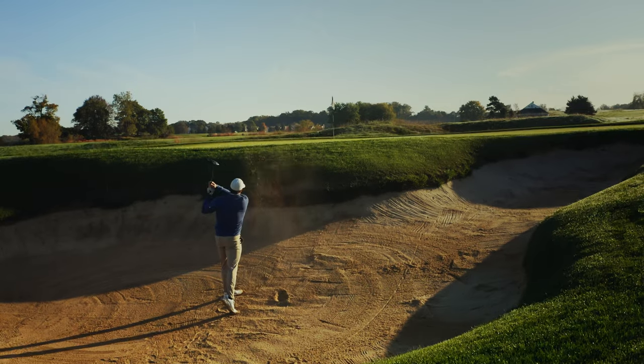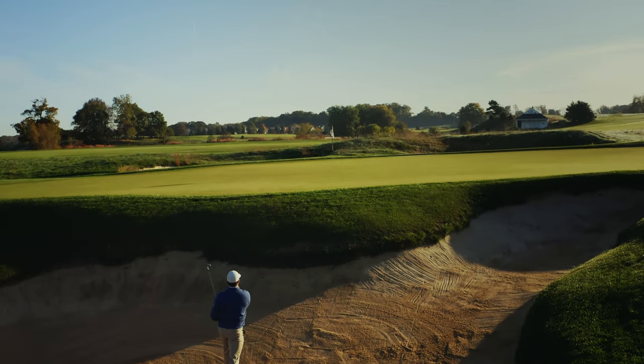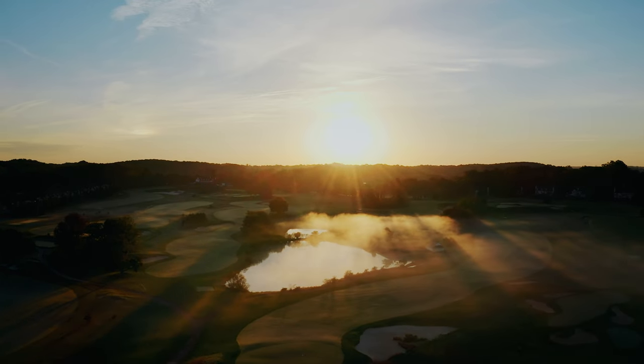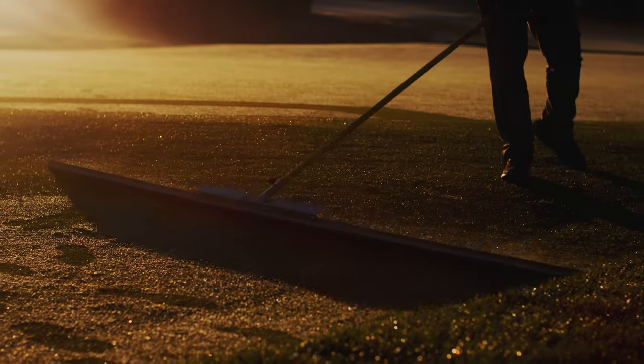We tried to create bunkers that were reminiscent of Merion — the beauty, the simplicity, and the lines. And Bill Kittleman, who was a longtime pro at Merion, was with us here almost day in and day out. So we were delighted. I think Applebrook validated our presence in this golf architecture landscape.